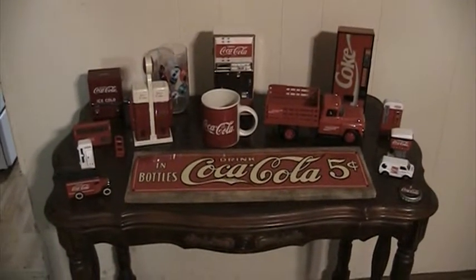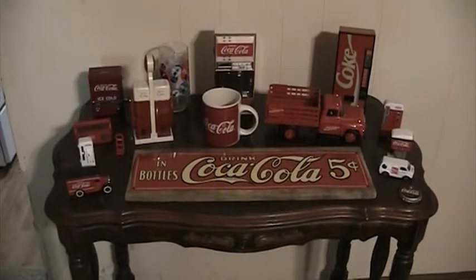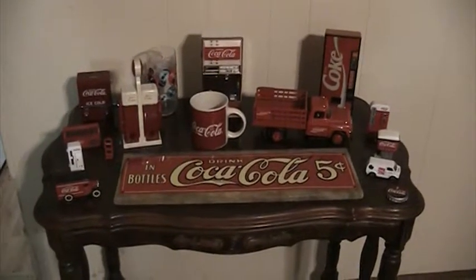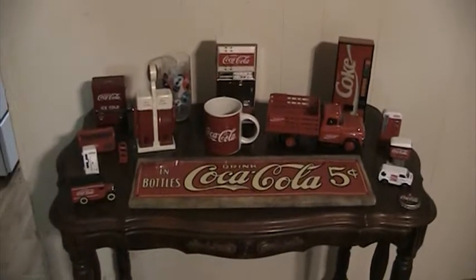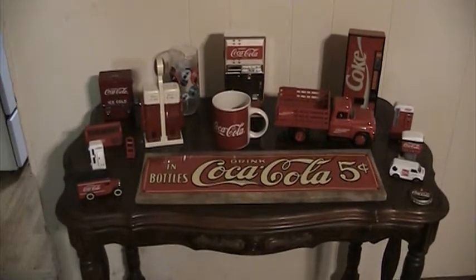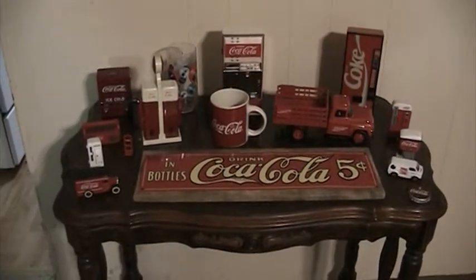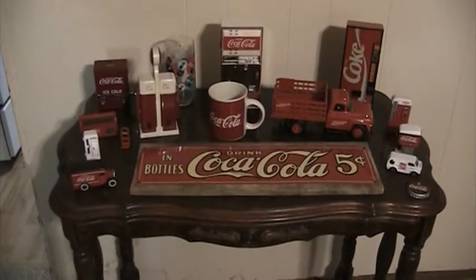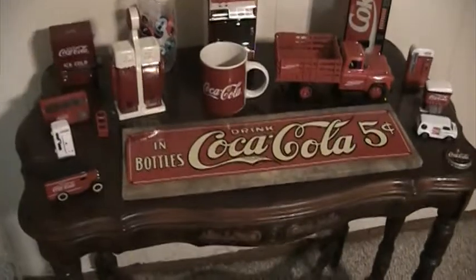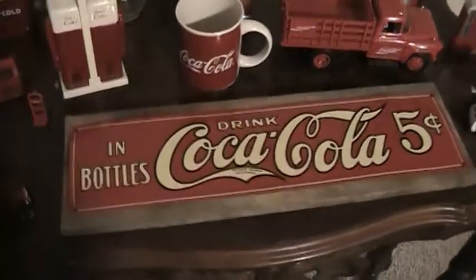Hey, what's up guys. I'm going to show off my Coca-Cola collection today — some various things I've collected over the years. This is all I have and I probably won't be collecting anything else, but this is just my tiny Coca-Cola memorabilia collection of different things that I've gotten over the years.